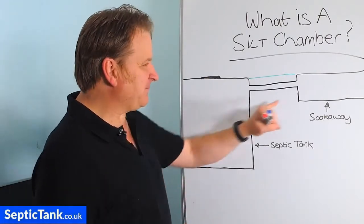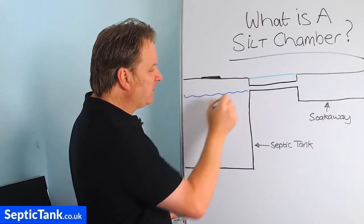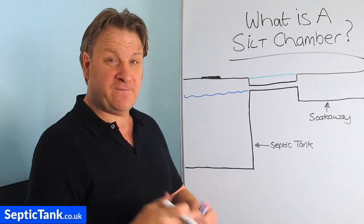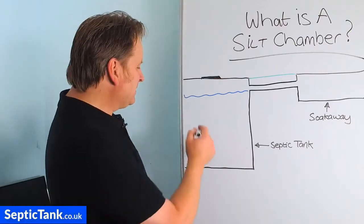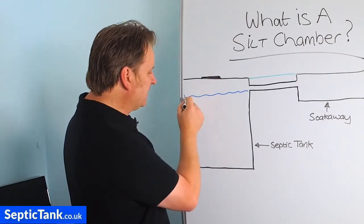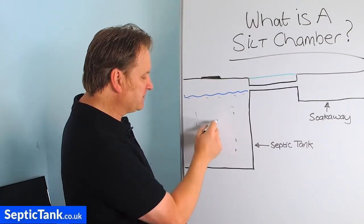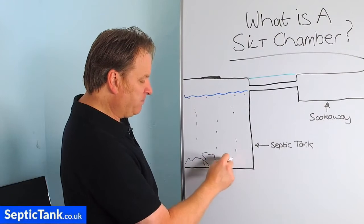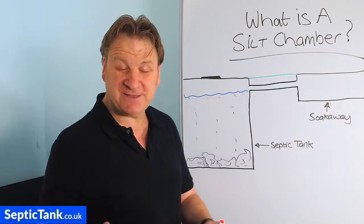So here's a septic tank and here's a soakaway. A septic tank will fill up with wastewater, and wastewater is made up of lots of things other than water. In the wastewater you'll have fat, grease and sludge — little bits of fat, grease and sludge that come into the tank and fall down to the bottom, where they build up over time.